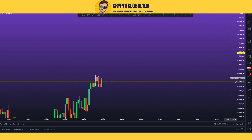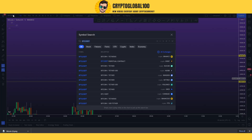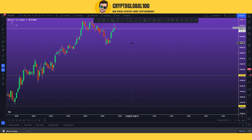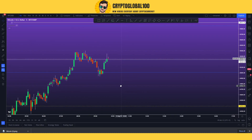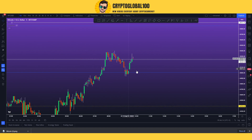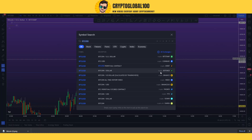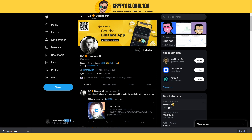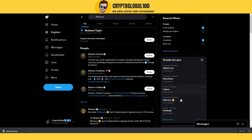But if you select any other exchange — for example, if I select Bitstamp — you can see this chart is moving and it's at 45,000. So don't worry. If you want to analyze any charts on TradingView, don't use the Binance charts because they are not going to work.